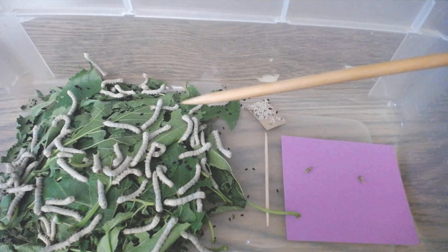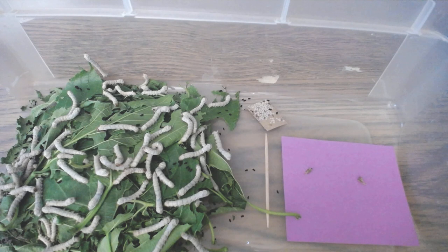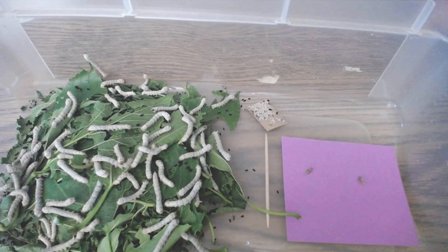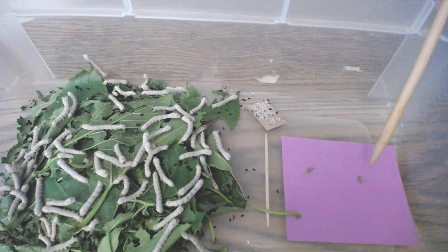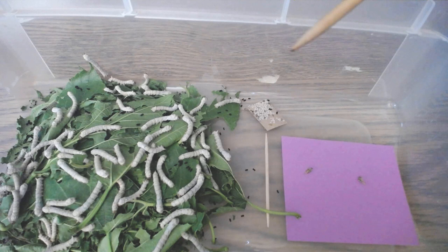A lot of them will get as fat as my pointer finger, or even fatter. This past week they molted, which means they shed their skin. When they do that, they stay still for about two days and don't eat or move very much, because it's a lot of hard work for their bodies to shed the skin — but they have to shed it in order to get bigger. These two little specks here on the purple paper are the shed skin they took off so they could grow bigger.